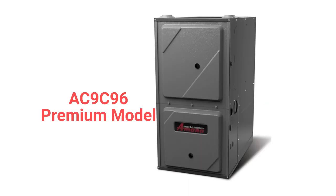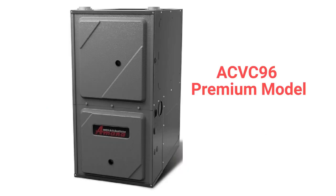The AC9C96 is a premium two-stage furnace with a fixed speed blower motor, while the ACVC96 model has a variable speed blower and communicating capability.